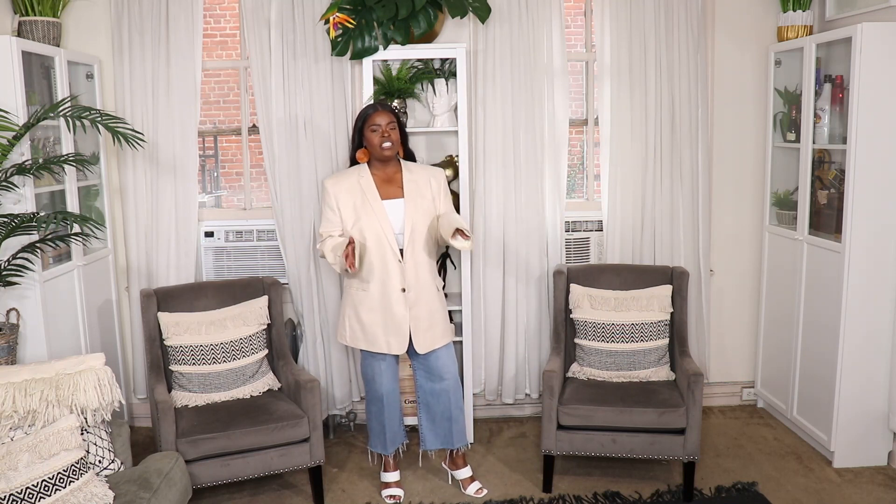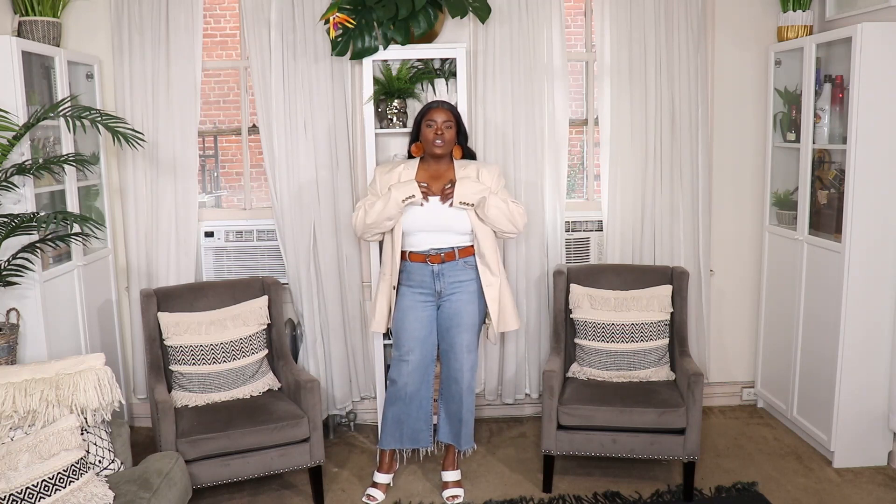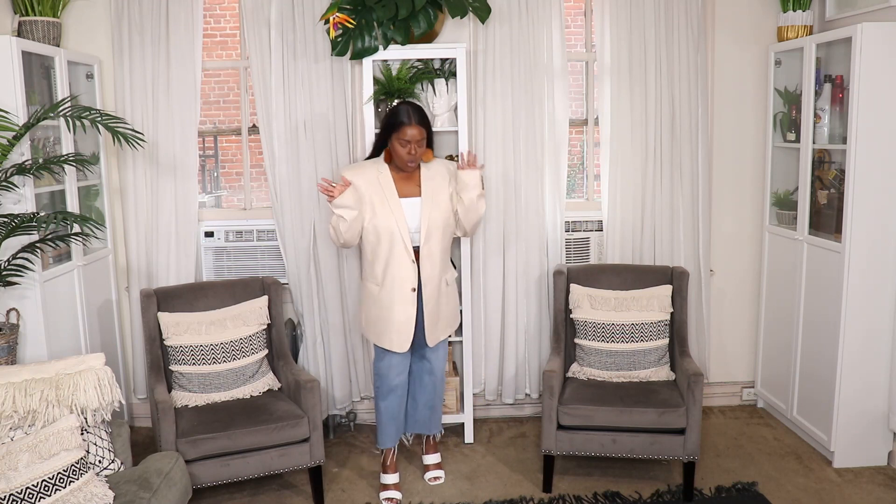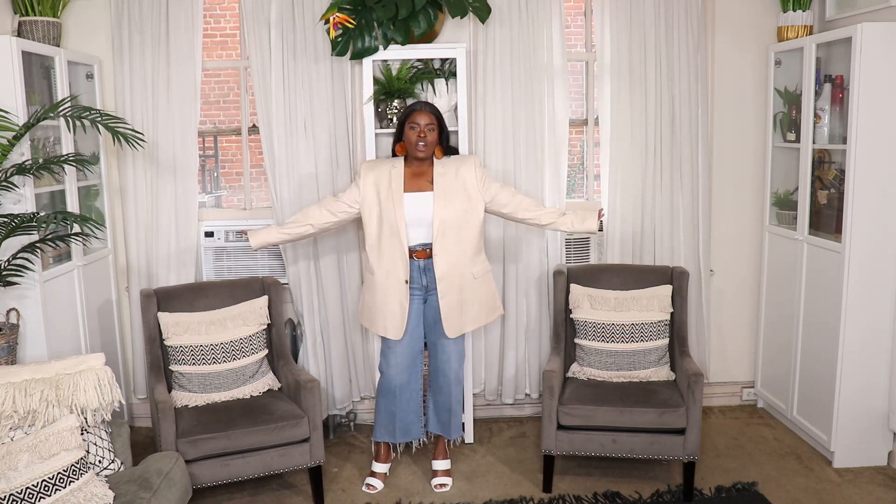Here is my first look in the oversized blazer — I think it's super easy to recreate. I threw on these high-waisted cropped Levi wide-leg jeans from TJ Maxx, a straight-neck bodysuit from Fashion Nova, a tan belt, tan earrings, and square toe heels from Urban OG. All you need is some light color jeans, a white bodysuit or top, throw it on with your blazer and you instantly look really cool and chic — great for a date night or girls' day out.